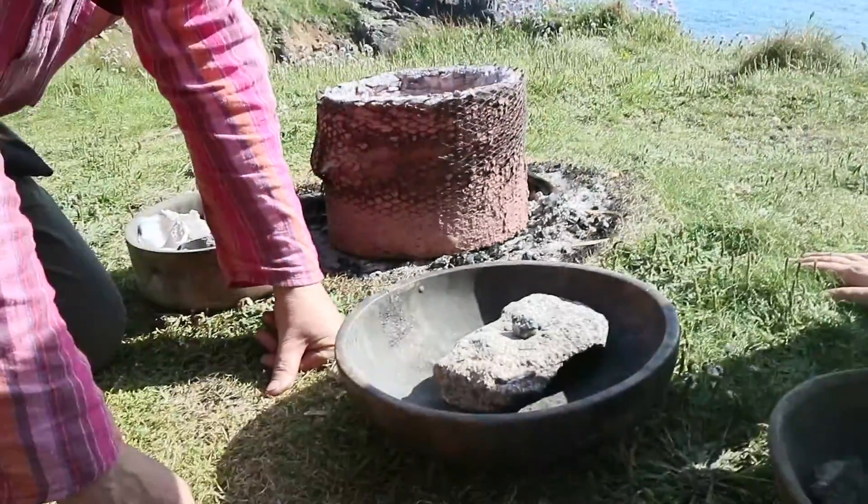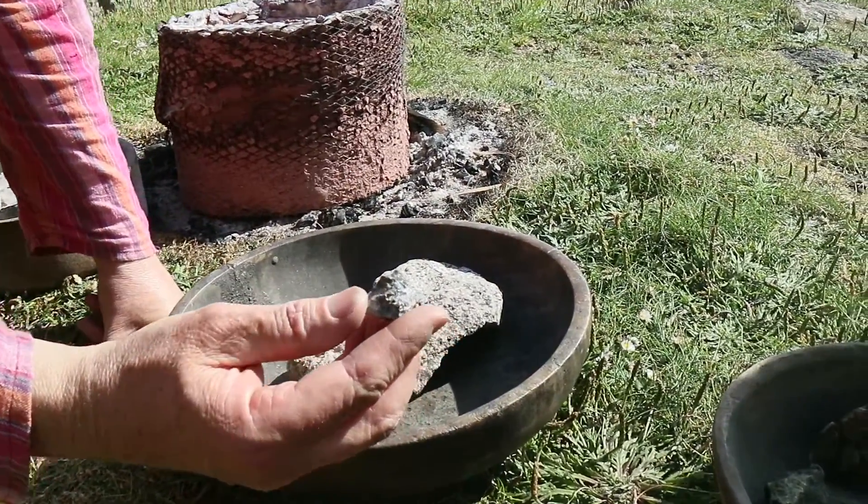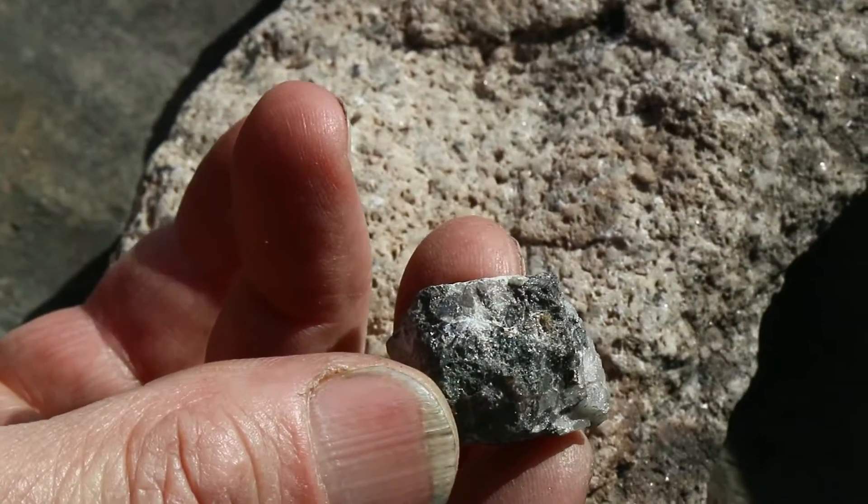Cornish Cassiterite. It's not tin yet. If you say it's tin ore — if I turn it like that, if you get close, you'll be able to pick the sparkles off it.